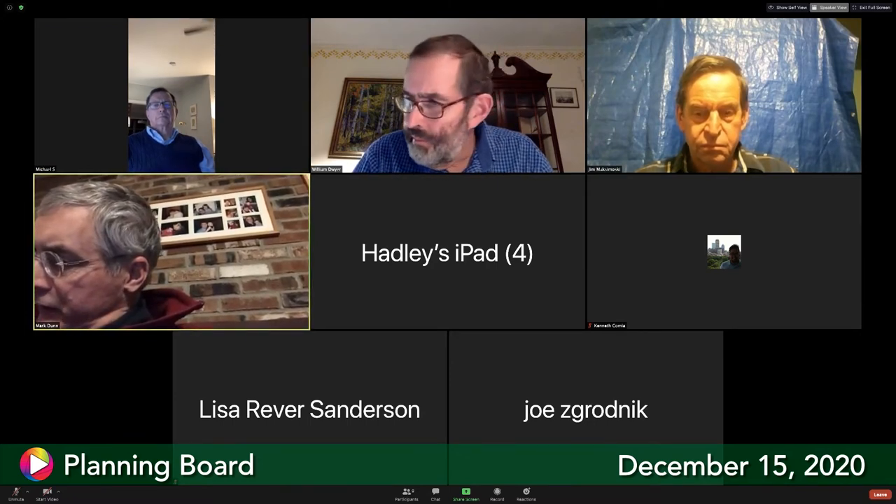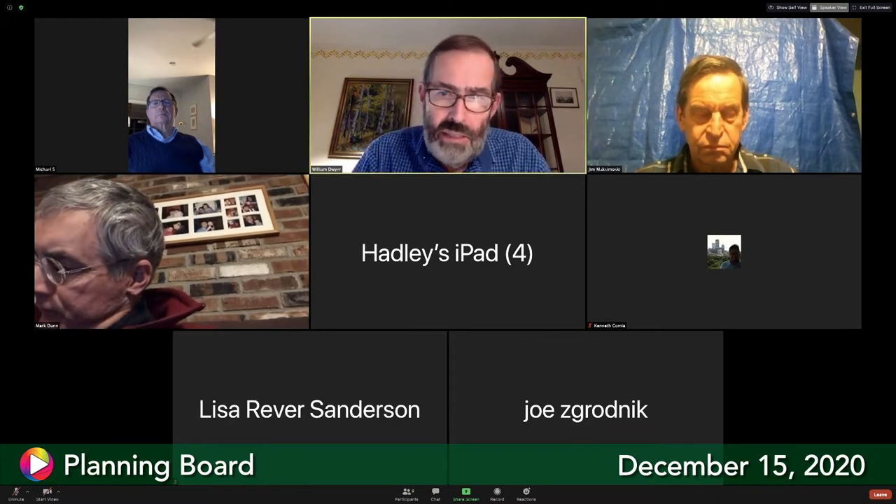There are no other public sign-ups beyond Jamie, Joe, and Lisa. Ken Comia is introduced. He says it has been a challenge deciphering the floodplain materials and that no other community has had this issue spring up so suddenly. He sent resources to the board that afternoon.